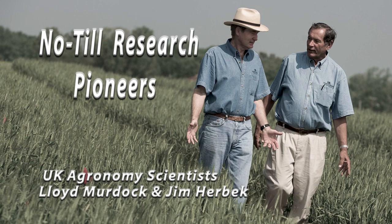No-till research pioneers Lloyd Murdock and Jim Herbeck reflect on their work at the Princeton Research and Education Center.